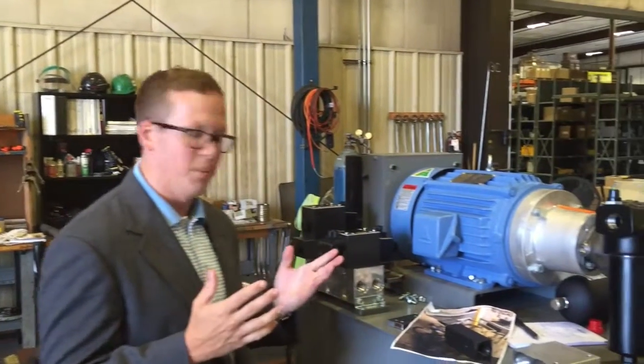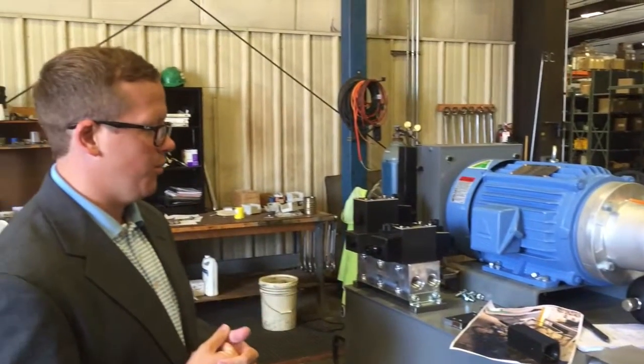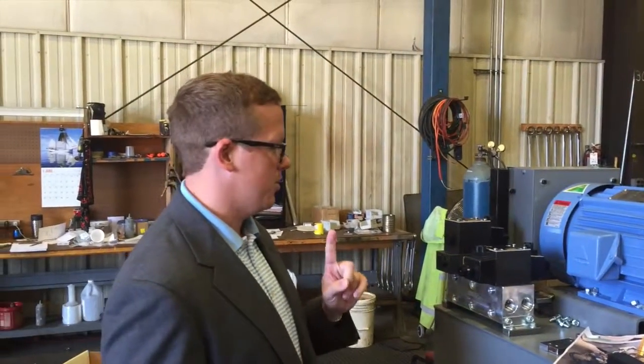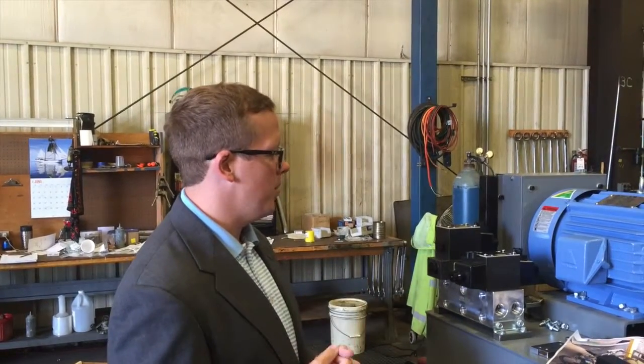They're a steel company. They make large runs of steel for auto manufacturers, defense industry, multiple industries. Pretty large environment.